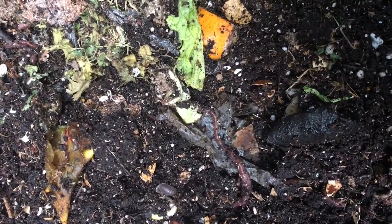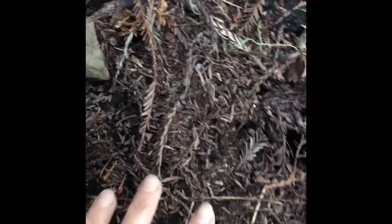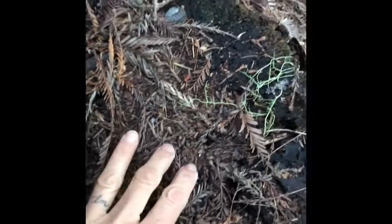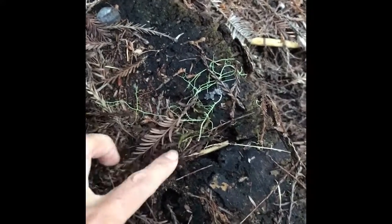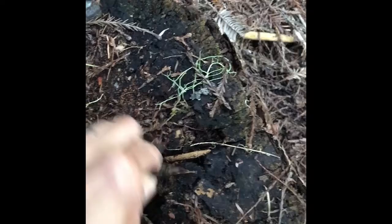We learned to do this by observing nature. I'm going to show you places you can look around your yard for decomposers too. This is a stump by my house. I'm going to remove some of the duff, which is what we call the needles that fall off the redwood trees, to see what the stump in my yard is doing.